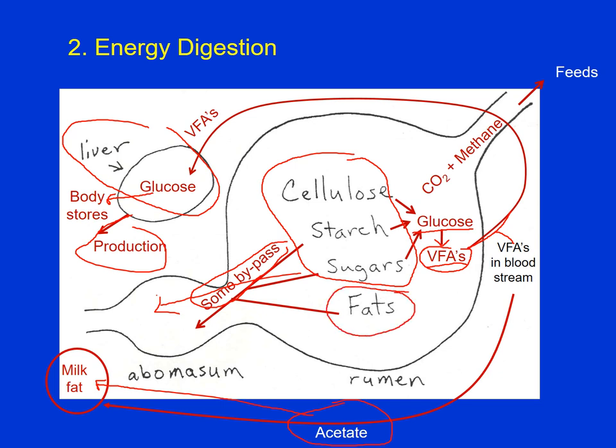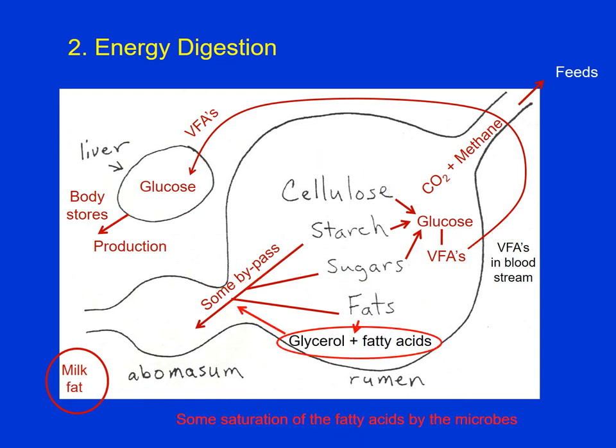Fats — the triglycerides can be broken down into glycerol and the fatty acids. Glycerol can be utilized for energy as well as the fatty acids. If the fatty acids are not saturated, the microbes will generally saturate them — adding additional hydrogens to those carbons. One thing about fats is that in general the microbes in the rumen don't like fats very well, so for ruminant diets we want to limit fat in the diet to no more than about 6%.